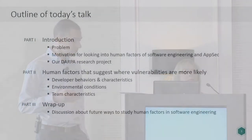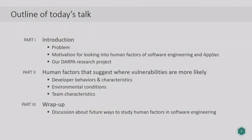Like all great plays, this talk is going to be organized into three parts. Part one, I'll tell you a little bit about why we're looking at human factors and give a peek at the research we've been doing. Part two, which will be the bulk of the talk, we'll go through a number of human factors studied by ourselves and other academics. And in part three, we'll open up the floor to a brief discussion about innovative ways we could study human factors and learn more about them.